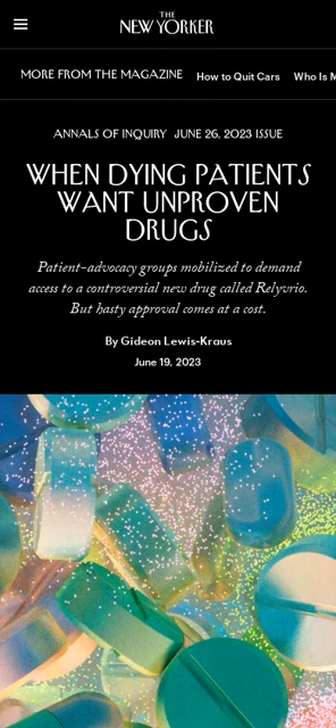The FDA requires two adequate trials before it approves a drug, a process that can take years, but some patients don't have that time.